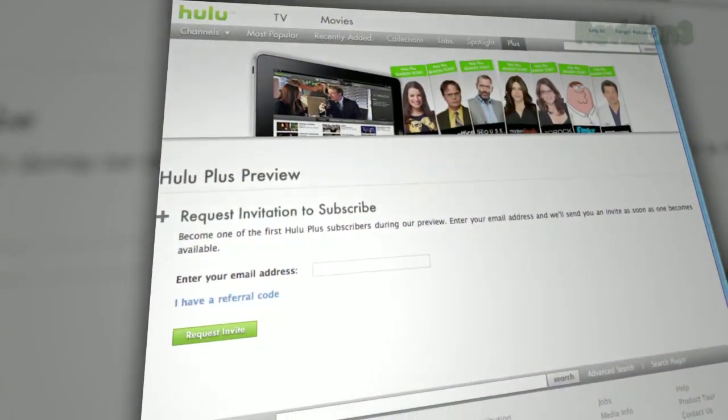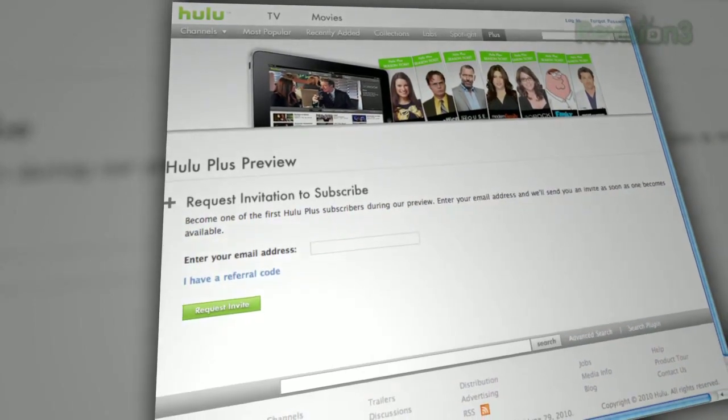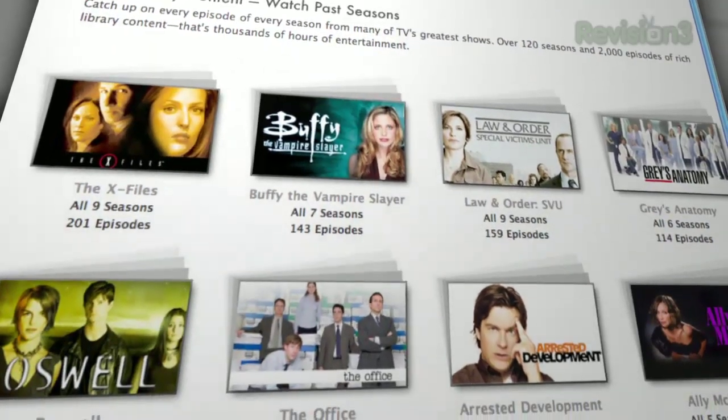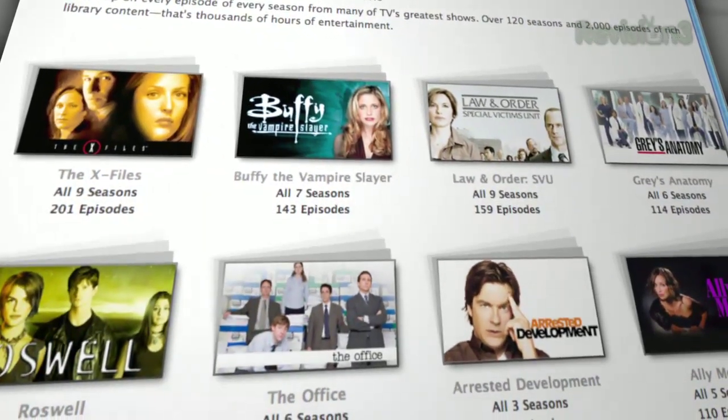I signed up, I got an invite. It's kind of a rolling beta — they're inviting people, you sign up, you agree to pay $10 a month. And they still have pre-rolls and commercials. But they also have a pretty good list of shows. If you want to see every episode of a particular show you haven't gotten into, you'll be able to get that content through Hulu in HD quality, 720p-ish.